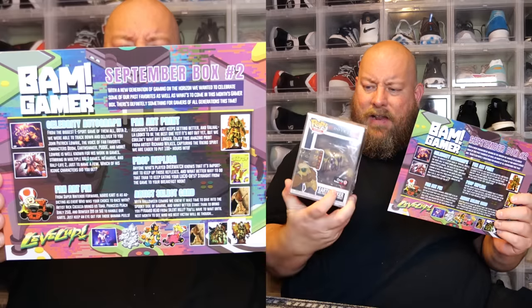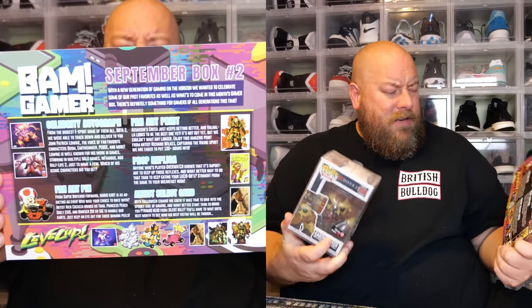The level-up section doesn't specifically mention signed Funko Pops, so either we all got signed Funko Pops or I got an upgrade — I'm not sure. The fan art pin was from Super Nintendo Mario Kart — Toad, Princess Peach, or Bowser. The fan art print was from Assassin's Creed. The prop replica was the Lucio O's cardboard box from Overwatch. The art card is for Silent Hill. Did you buy this box — did you get a signed Funko Pop or a signed 8x10? Anyway, fantastic value — this pop alone is worth more than the box cost. BAM Box gets two big thumbs up. Check them out via the link below!